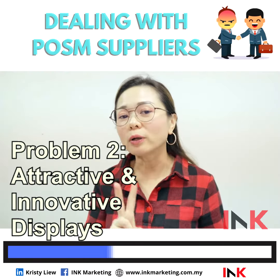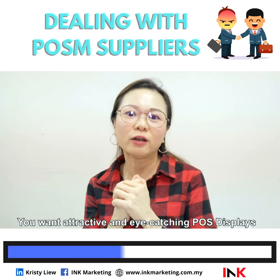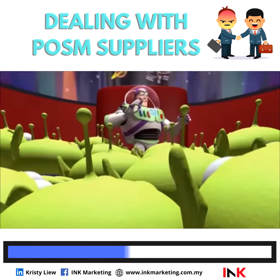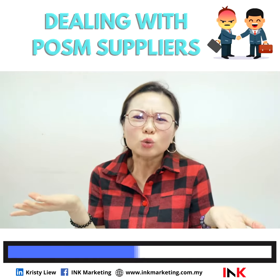The second problem that clients always face when dealing with suppliers — you want a chunky, eye-catching design for your display. A ship? A rocket ship? I also want one. But the supplier cannot do it. How?